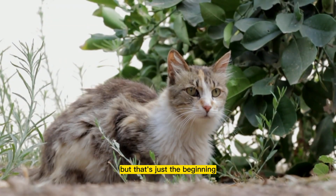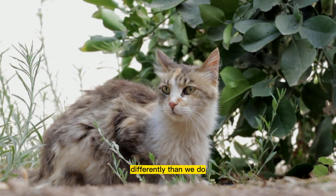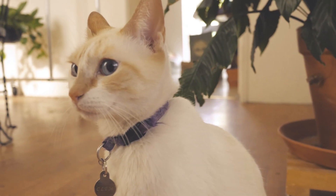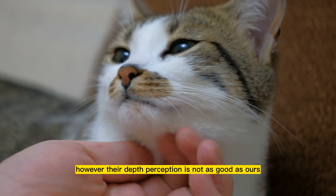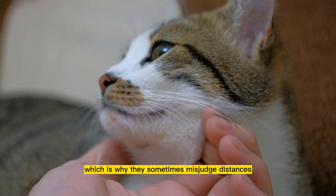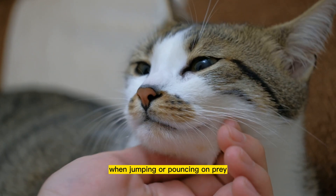But that's just the beginning. Did you know that cats see the world differently than we do? For one, they have a wider field of vision than humans, which allows them to see more of their surroundings. However, their depth perception is not as good as ours, which is why they sometimes misjudge distances when jumping or pouncing on prey.